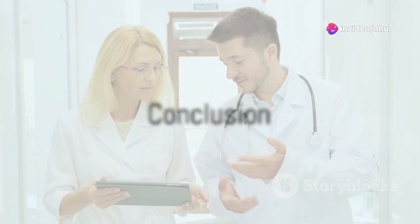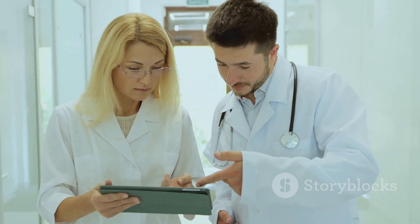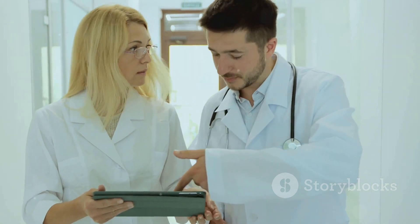In conclusion, while the soil can bring life, it can also bring hidden dangers like coccidioides. Awareness is the first step toward prevention.